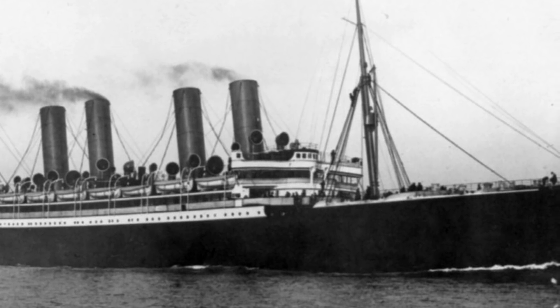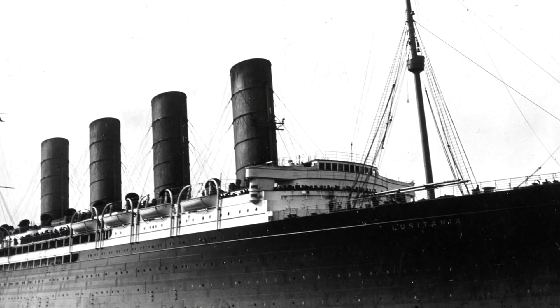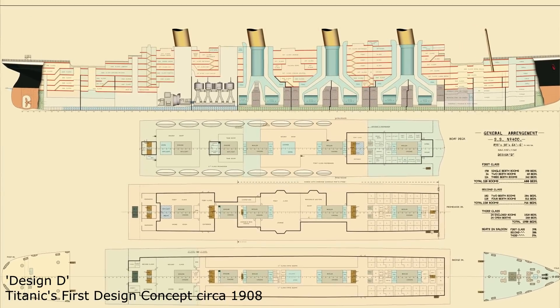Suddenly, the number of funnels became intrinsically linked to the size, safety and speed of the ship underneath, and British merchant companies took note. In 1907, Lusitania was introduced with four massive funnels, and the White Star Line knew they had no choice but to compete. The Olympic class, including the Titanic, would boast four enormous funnels. But what exactly is a funnel, and how did Titanic's operate?